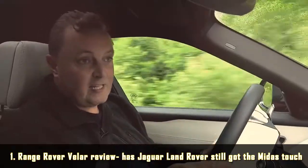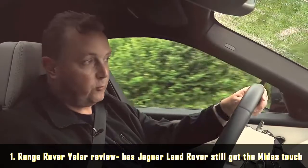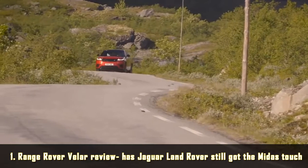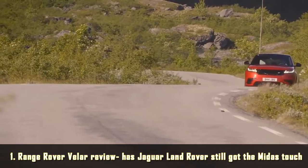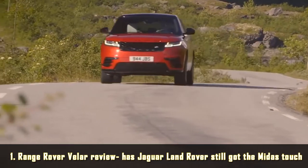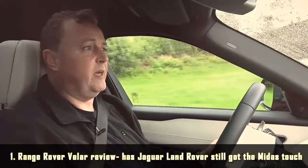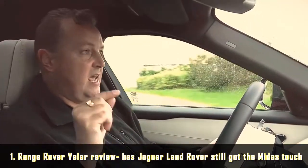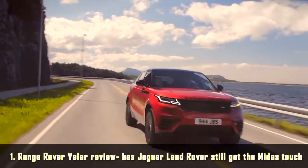You can choose from three diesel engines: two versions of the Ingenium diesel with 240 and 180 PS, or the 3-litre V6 that's familiar throughout the Jaguar Land Rover range — that's the one I'm driving now. It's probably a bit quieter than the Ingenium's based on experience. If you want to push things a little bit, there's an Ingenium petrol version and a V6 petrol version using the supercharged engine from the F-Type.